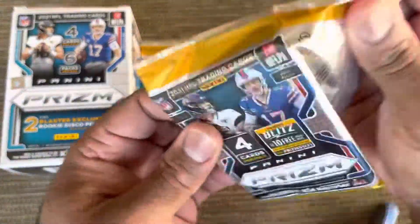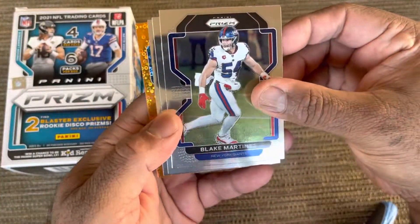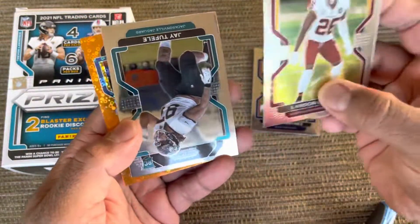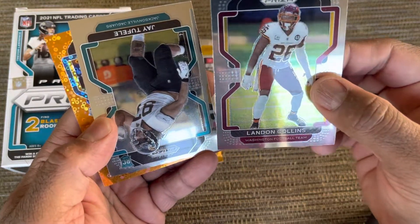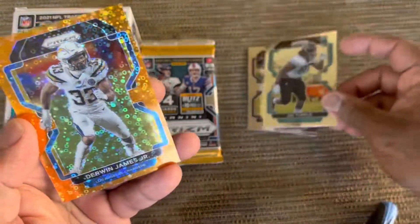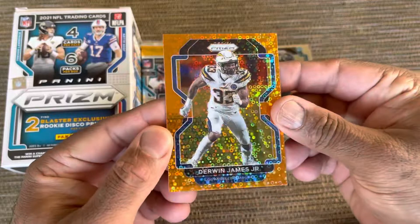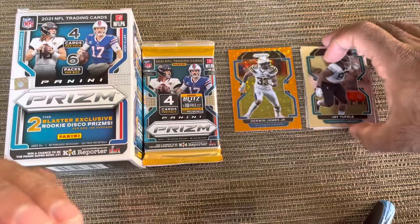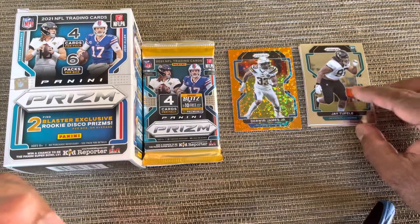Pack number one. We got Blake Martinez, former Commander, Landon Collins, Jade Tufeli, and we got Durbin James. They're orange discos. Put those there, put the bum cards right here.